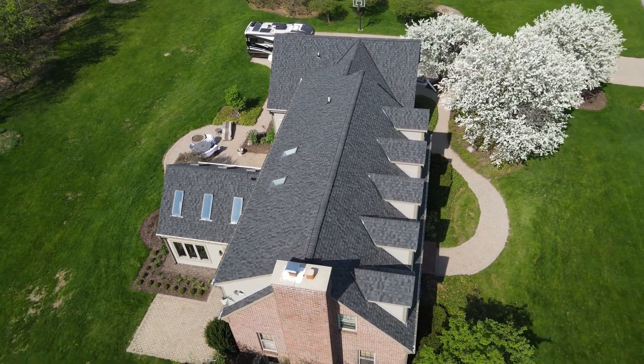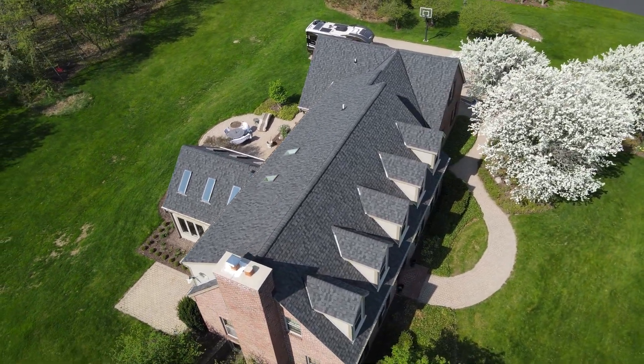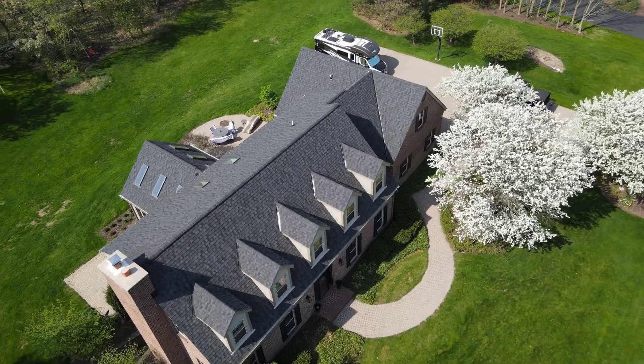If you ever need a new roof in the Waukesha, Wisconsin area, please give us a call: 262-565-8282.